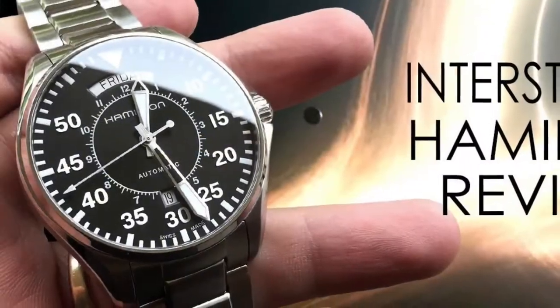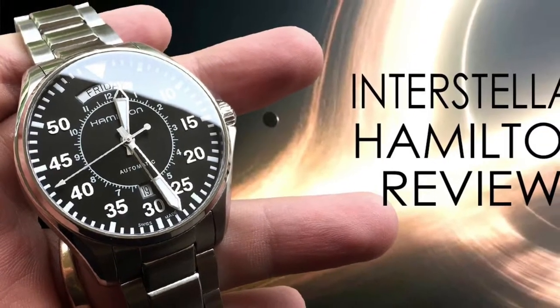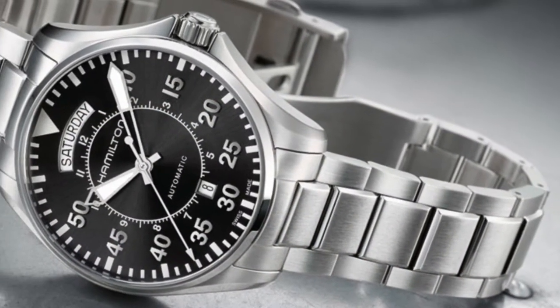Bonjour mes amis! Hi guys! After seeing reviews of the Interstellar watch, the Hamilton Pilot Day-Date, I considered buying it for weeks if not months.